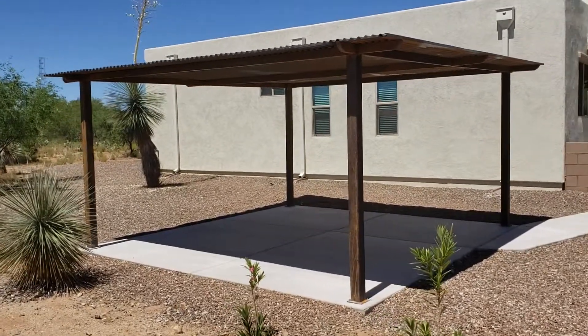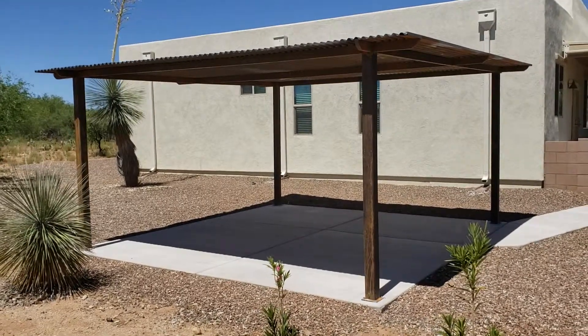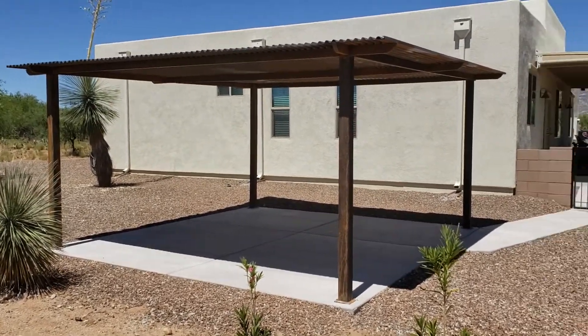And again, if you're looking for a great way for long-lasting shade, to be able to expand your outdoor living, we do some great work.